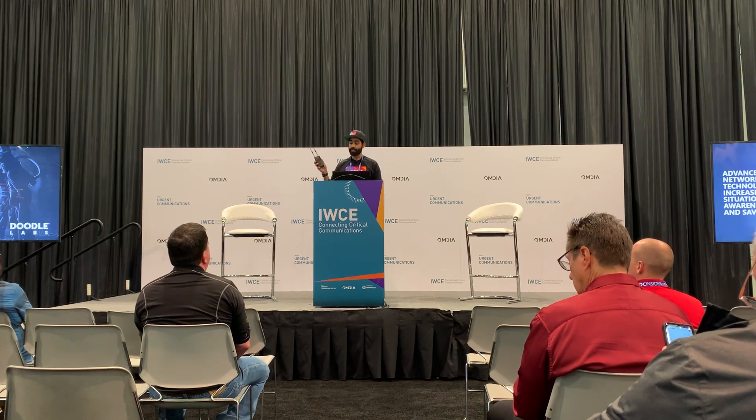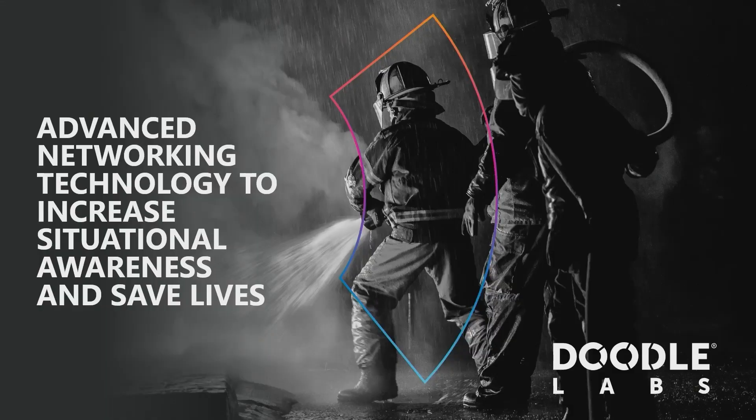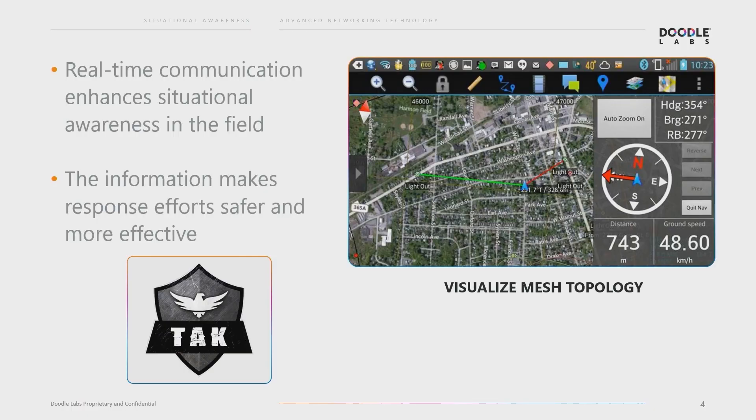This device enables rapid deployment of reliable mesh networks and the most effective use of situational awareness apps like TAC in off-grid and challenging environments. With the advent of situational awareness apps — probably a lot of you know this — first responders can now harness data and connect with each other to make response efforts safer and more effective.